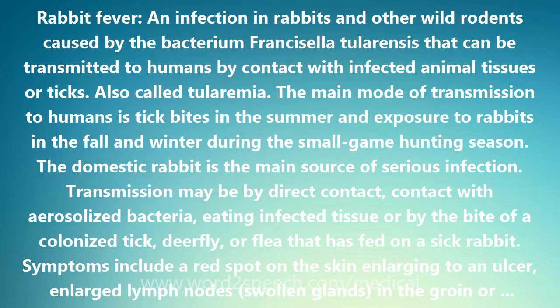It can permanently discolor teeth that are still forming. A vaccine is available for people at high risk — trappers, hunters, and laboratory workers — to prevent the disease.